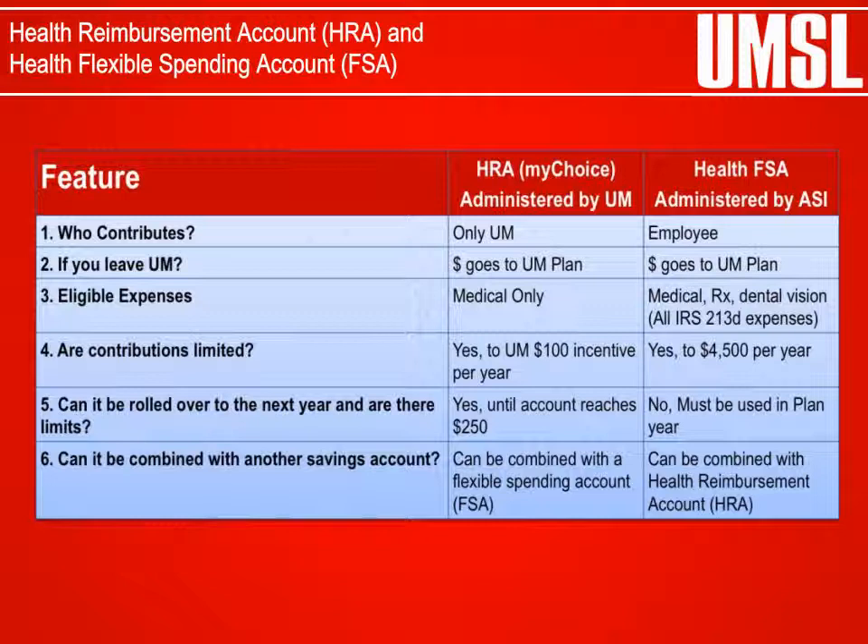MyChoice enrollees can also participate in a Health Flexible Spending Account. The Health Flexible Spending Account is a tax-advantaged plan that allows the employee to set aside funds from their payroll checks to be reimbursed for eligible out-of-pocket health expenses. Funds may be used to pay for qualified medical, dental, vision, prescription drugs, and all IRS 213D expenses. Health Flexible Spending Account enrollment is available only during the annual enrollment change period.